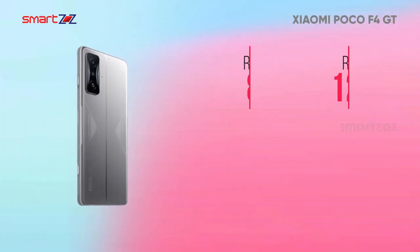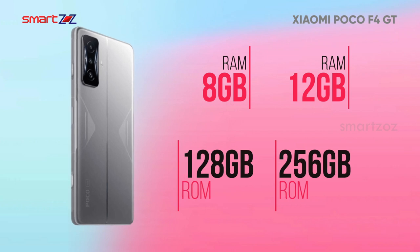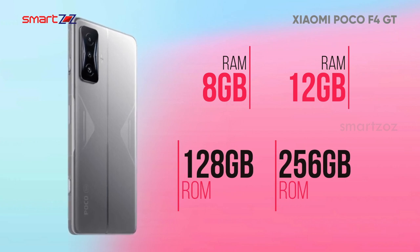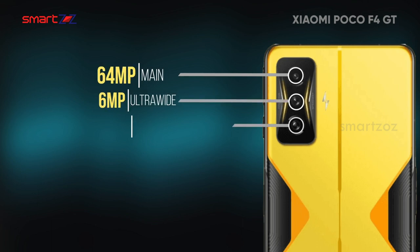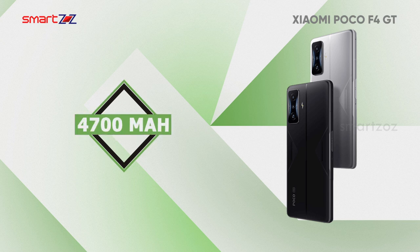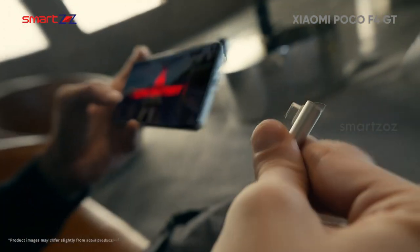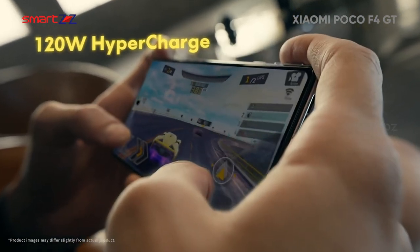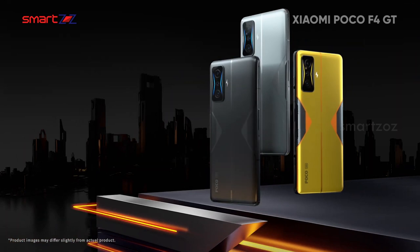RAM options are 8 and 12GB, pairing with 128 or 256GB of non-expandable memory. The triple camera setup has a 64MP main, 6MP ultrawide, and 2MP macro sensor, and up front there is a 20MP cam for selfies. The battery is decent at 4,700 mAh with 120W fast charging above par. Connectivity is great with all the options, and the phone is made all out for gamers.